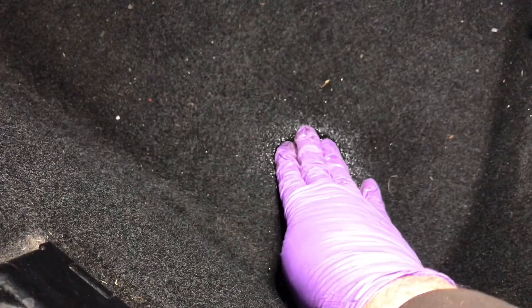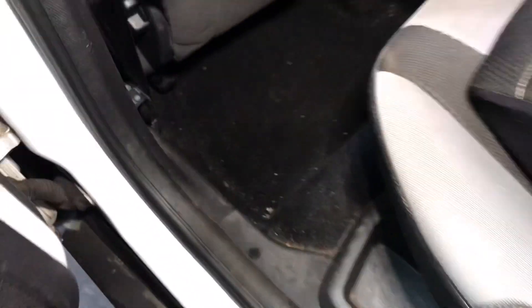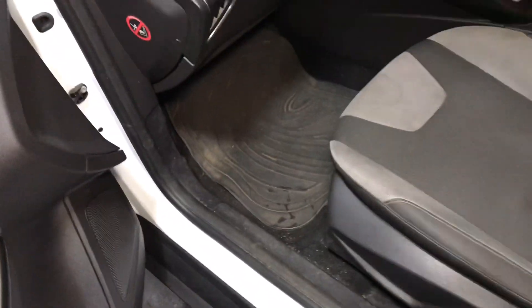And also look at that — soaking wet as well. You can see the water coming out there, very wet. Let's try the other side. That's not too bad. And this side — that's not too bad. So it's mainly the driver's side, both sides.